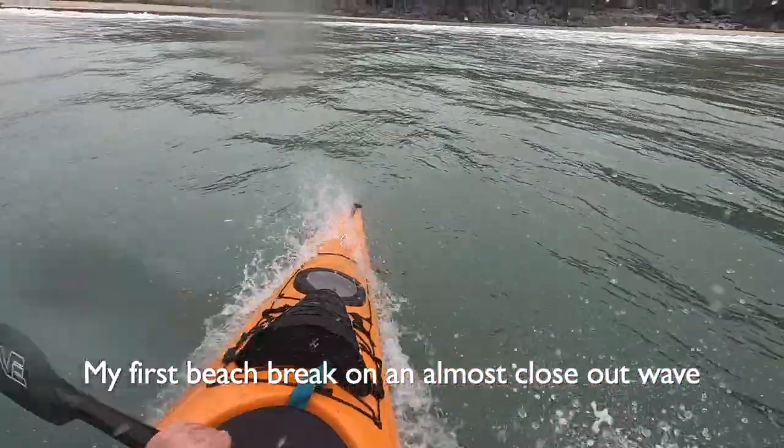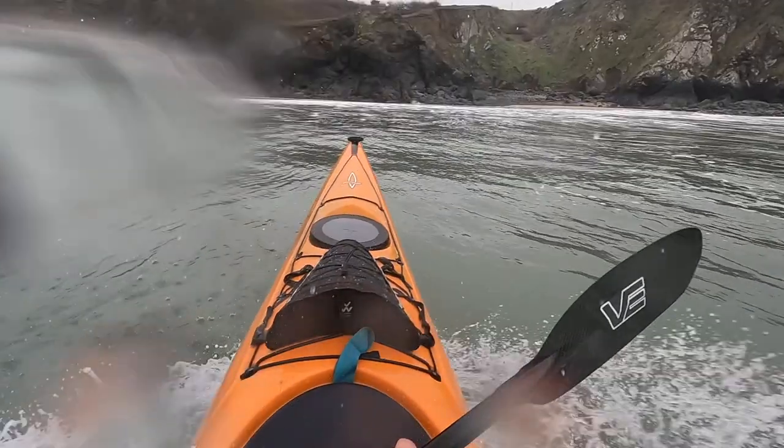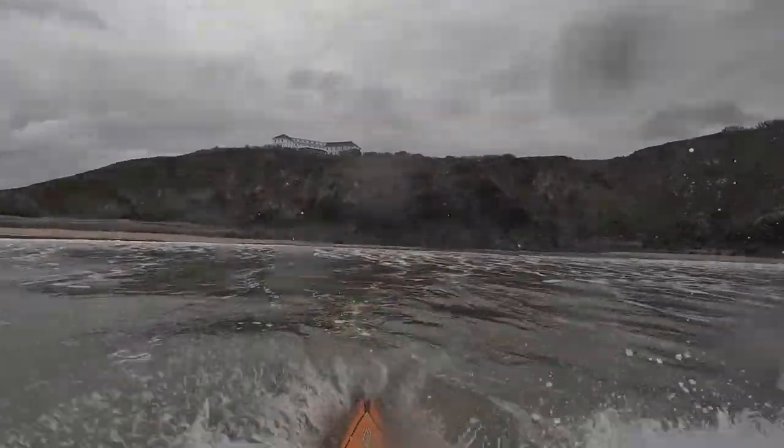First time on a beach boat. It's a very steep wave — I thought I'd just get pushed sideways but again the rail on the hull just helps me turn around there and hold my line. A little bit of a brace on the bow and away we go.